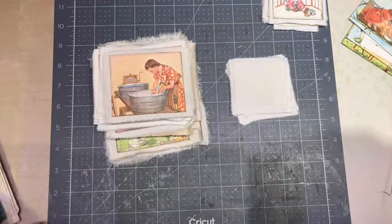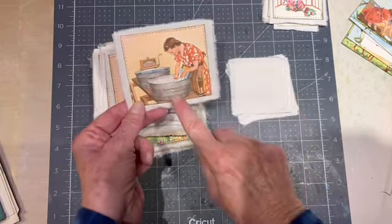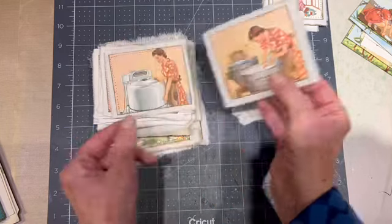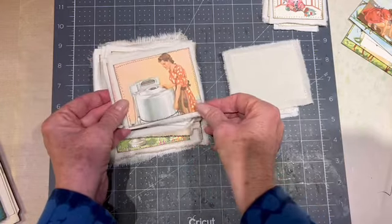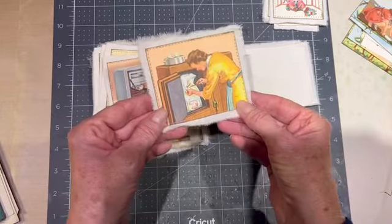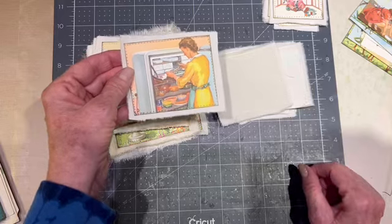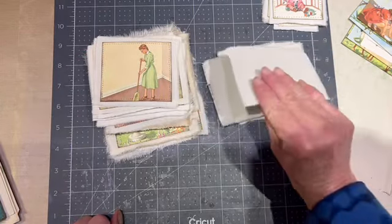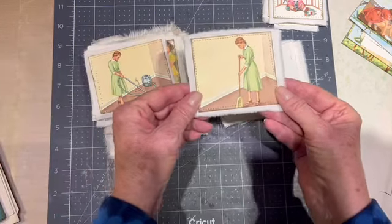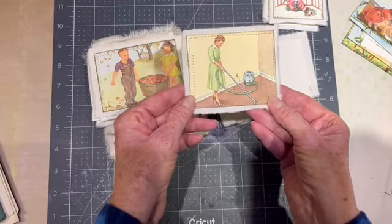And then this set, because it's a Look and Learn book, is teaching children what people used to have to do — namely, housewives — and then the modern version. A nice modern washing machine. The ice chest. Oh, now we have a refrigerator. Now our refrigerators take pictures — when we're at the store, we can look inside and see what we need. Sweeping the floor, and now we have vacuum cleaners. Yay.